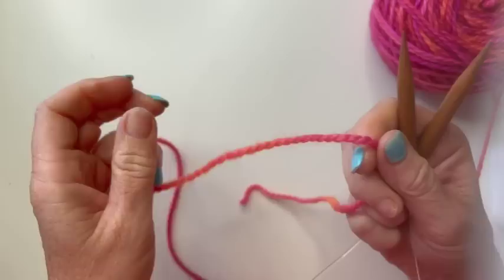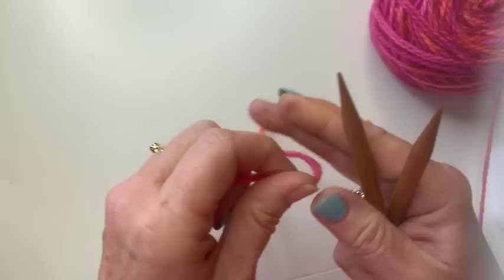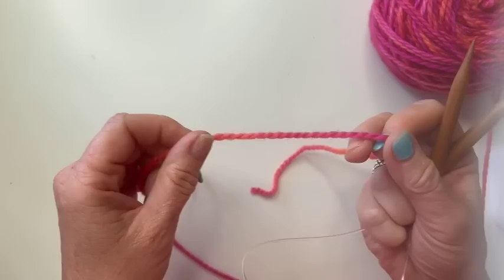The icord cast-on gives you a nice rolled finish on the cast-on edge. It was one I hadn't tried before, so I thought I'd show you how to do it. Excuse the nails — I have gel nails and one just peeled off in the sunshine. I've used icord bind-offs and icord edging before, but I'd not actually cast on with an icord, so I thought I'd quickly show you how.